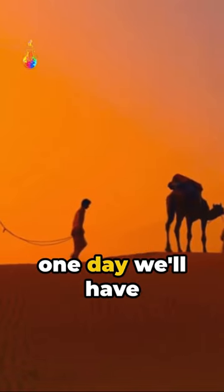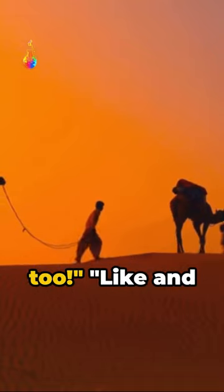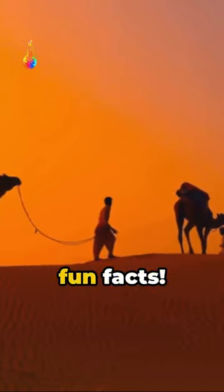And who knows, maybe one day we'll have cars running on fat too. Like and subscribe for more fun facts.